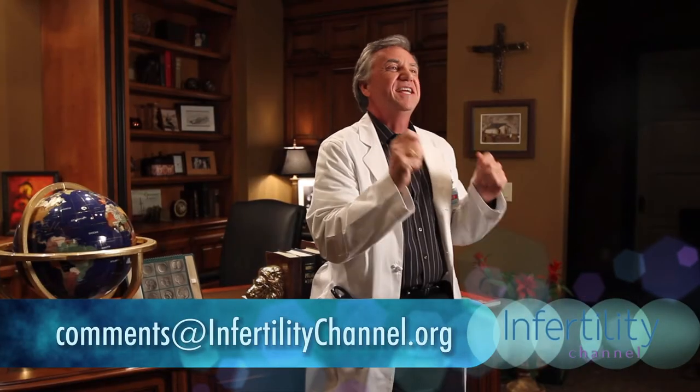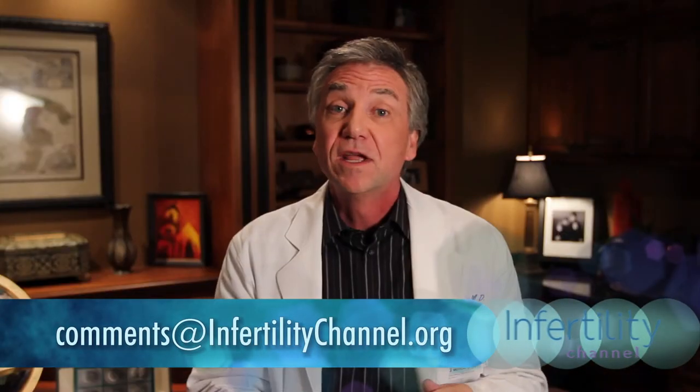Thanks for joining me today. If you have any questions, concerns, or comments, please send those to the address below. Also hit subscribe, tell your friends about us, and I'll see you next week on the Infertility Channel. Thanks again.